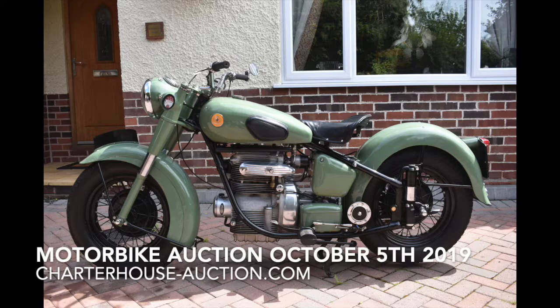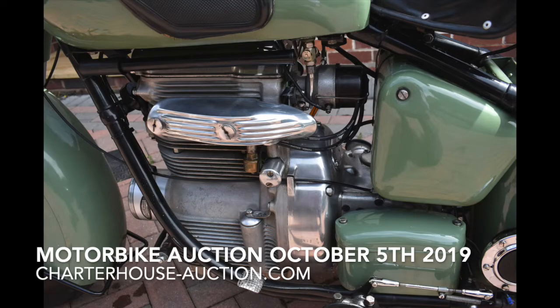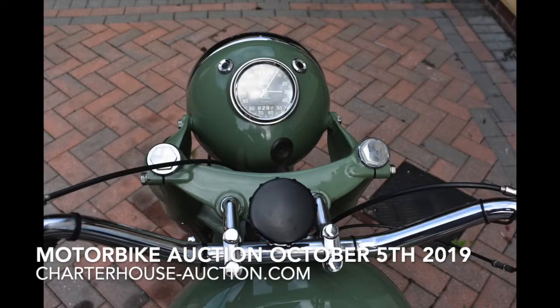And this one has had a lot of time, effort, and money spent on it. Yeah, the BSA M7 1952. As you can see in the photographs, it's in really lovely nick. The gentleman is getting on in years now and it's too big for him to ride, so unfortunately it's going to have to go. The value on that one? It should do six thousand.